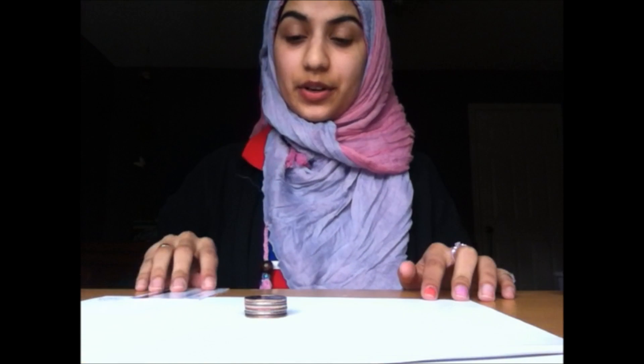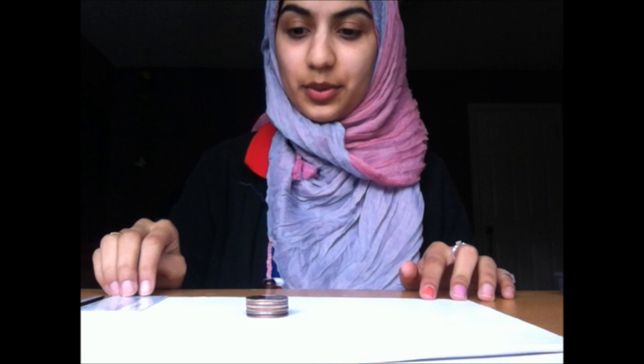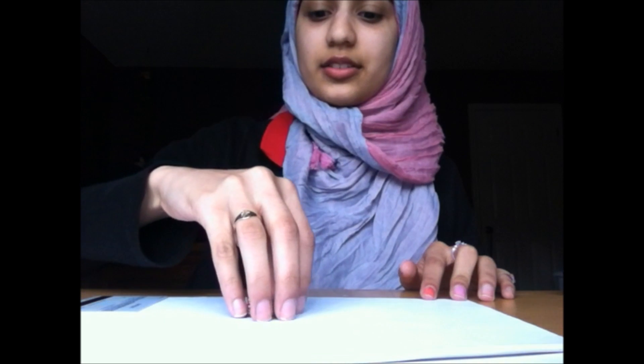This penny will continue to be in motion infinitely until forces, like gravity or friction, stop it. Here I have six quarters that I will knock out using a plastic card. This will prove inertia because the only quarter that will move out of its place is the one that I hit. So here we go.